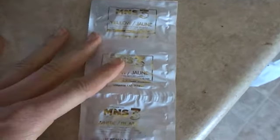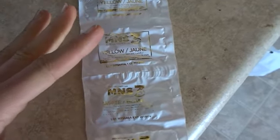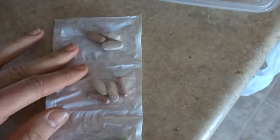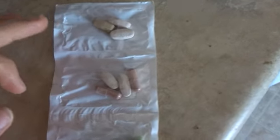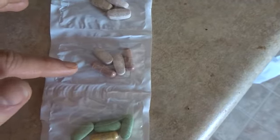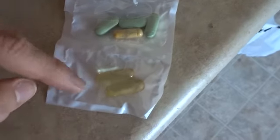The next supplements I take are from AdvoCare, and this is called MNS3. The MNS is your daily vitamin packs, and it's going to contain vitamins for your overall health — cardiovascular, skin, hair, nails — your multi, your bones, weight loss, craving control. It gives you calcium, a multivitamin, a thermo — a thermogenic with very minimal caffeine — your appetite control, and your omegas.